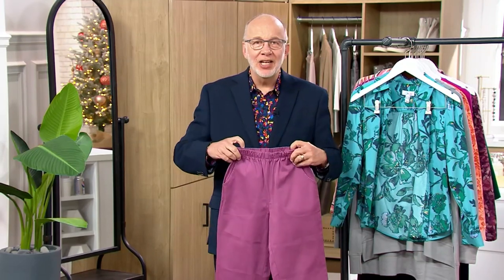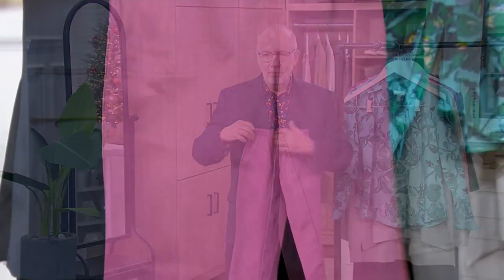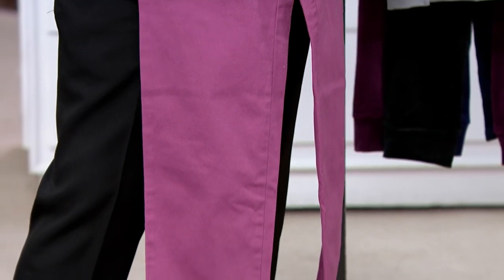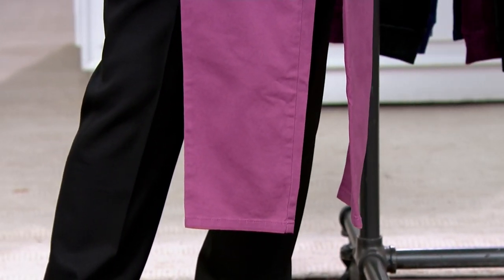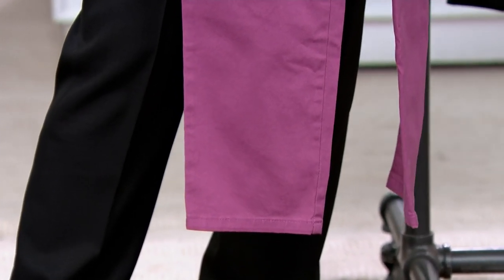This is a straight leg — a very easy, comfortable straight leg to wear from basically the hip down. You can see how straight it falls. You have enough room to move and breathe, and the fabric is stretchy with great retention — it snaps right back into place.